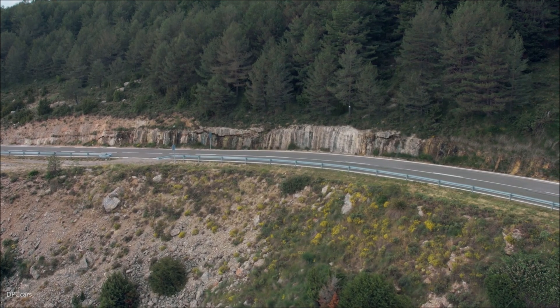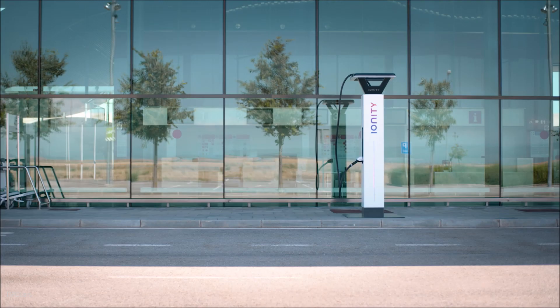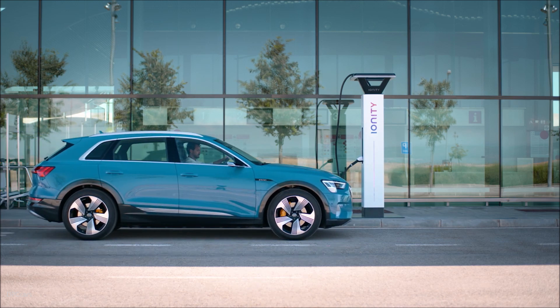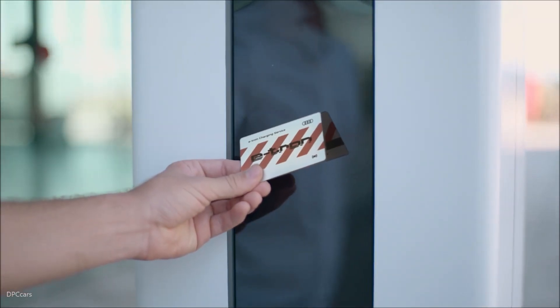For driving off the beaten track, the e-tron can be put into off-road mode with just one touch. Electric Quattro Drive and ESC provide optimum off-road traction. The air suspension raises the e-tron up to 50mm from its normal height.